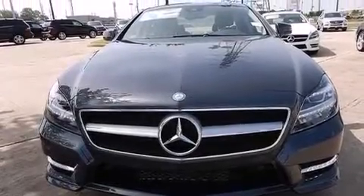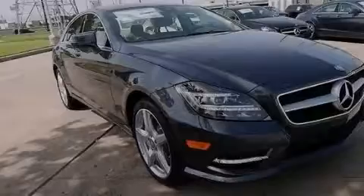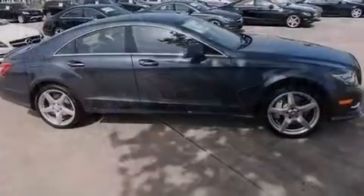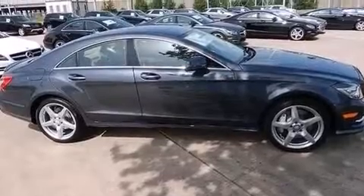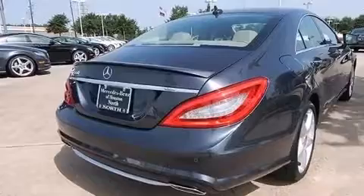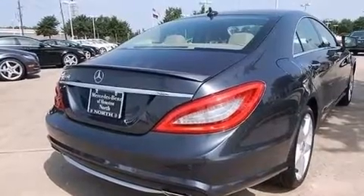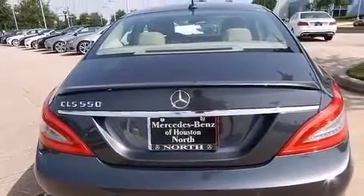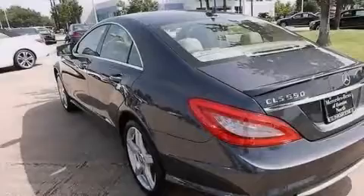Memory settings for the driver's seat positions so you can recall your favorite position with the push of one button, air conditioning, cruise control, an illuminated driver's side vanity mirror, front and rear floor mats, 12-volt power outlets, side impact airbags, a first aid kit, a split folding rear seat, and leather seats that provide great support and create an overall luxurious feel.